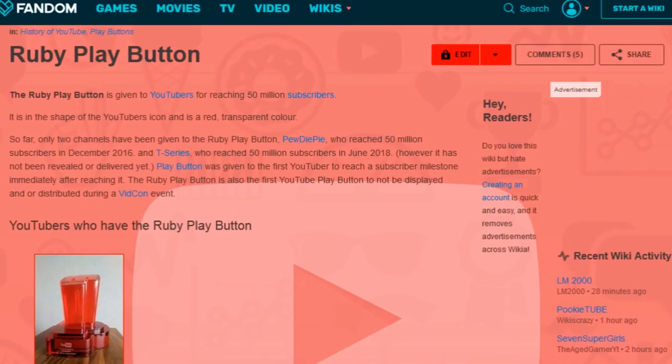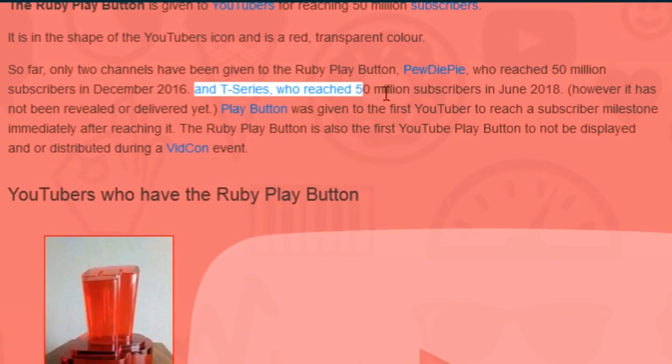So what is T-Series? What do they have, and do they even have one? I did some research, and it turns out that T-Series' Play Button has not really been released officially. Nobody has seen it, but nobody knows if it exists or not. So it might exist, or it might not.